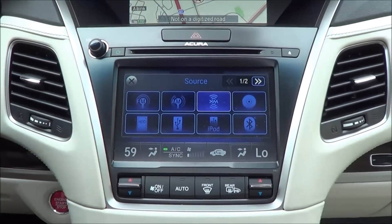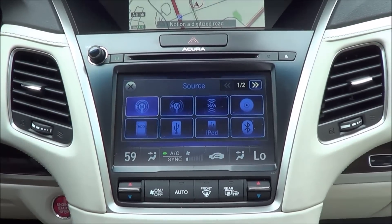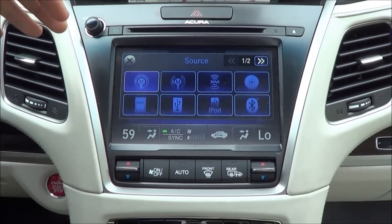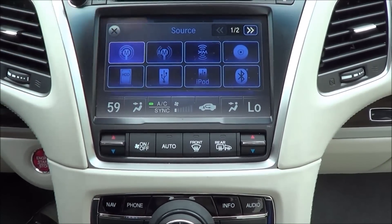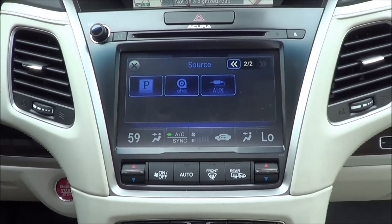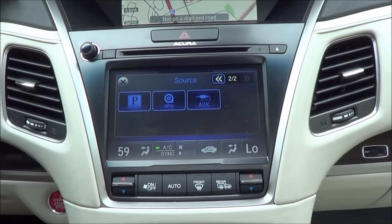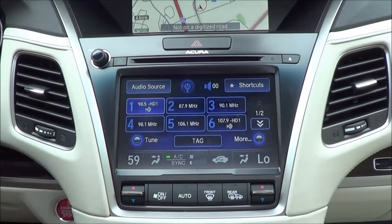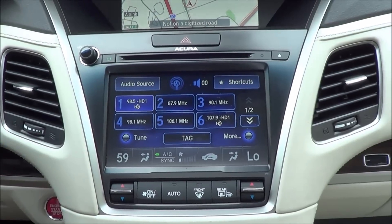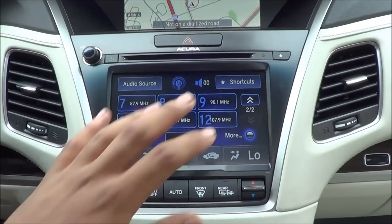Coming to the screen, I love the responsiveness. You can select all your different audio sources — AM, FM, XM satellite radio, optical disc drive which is your CD player, hard drive, USB port, iPod integration, Bluetooth streaming audio, Pandora internet radio, AHA internet radio accessible through your smartphone data connection, and auxiliary input. The best part about the screen is certainly its responsiveness — it's lightning quick and you also get haptic feedback, which is pretty nice. Not all vehicles do that. You also have up to 12 presets.